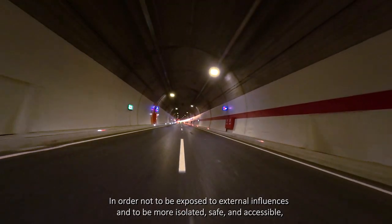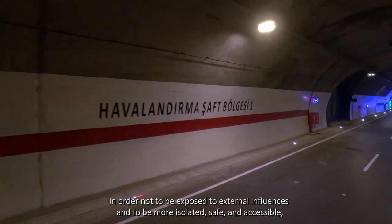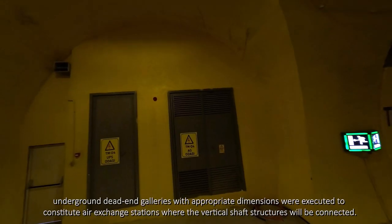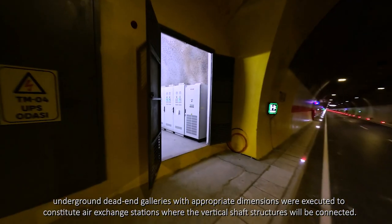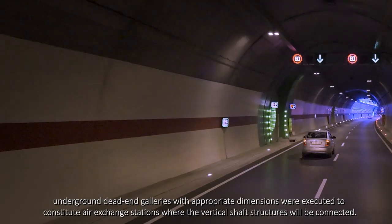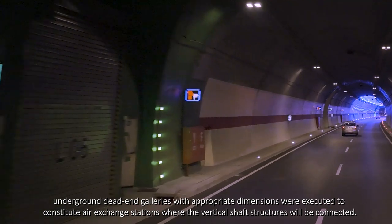In order not to be exposed to external influences and to be more isolated, safe and accessible, underground dead-end galleries with appropriate dimensions were executed to constitute air exchange stations where the vertical shaft structures will be connected.